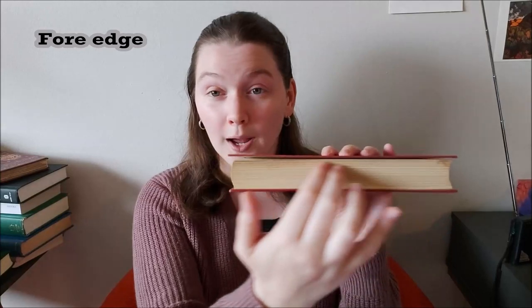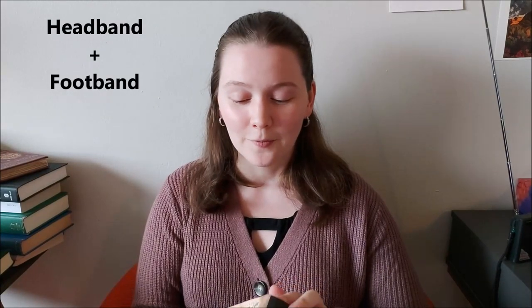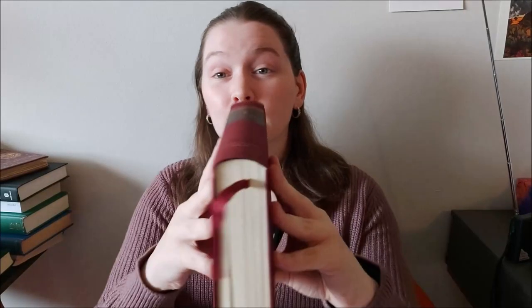If you turn the book, this here is the fore edge. Turn it to the top of the book and you could call this the top edge, or the head of the book. Some books have what we call a headband, and some occasionally have a foot band. Looking at my Everyman's Library edition of The Three Musketeers, you can see this little blue band right here at the top of the book, and there's a blue foot band at the bottom as well.